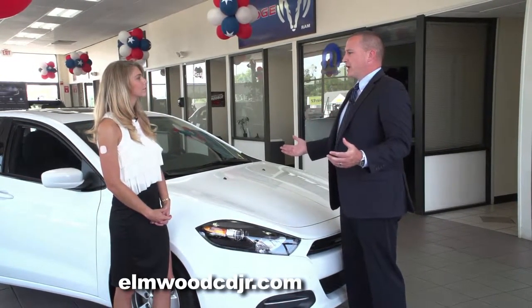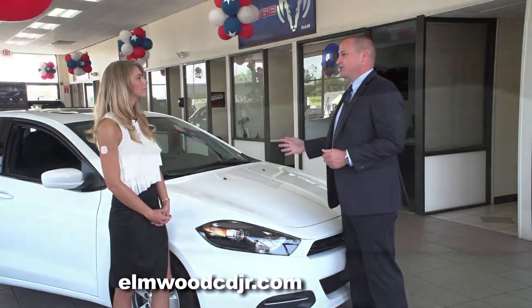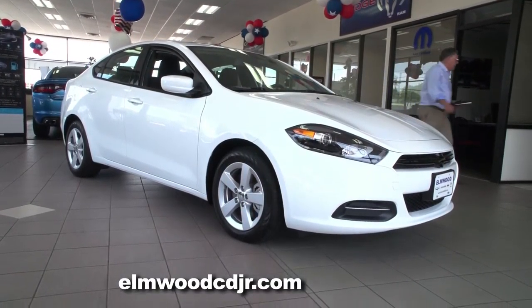A lot of focus and attention has been put on hybrids in the past couple of years, but the Dodge Dart achieves almost the same gas mileage as a hybrid, and without the costly maintenance.